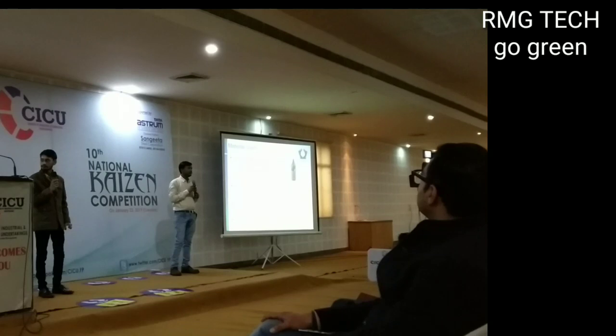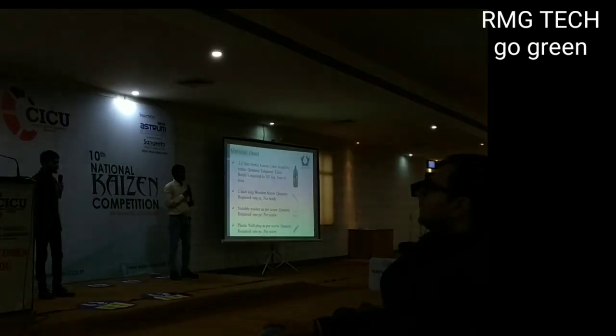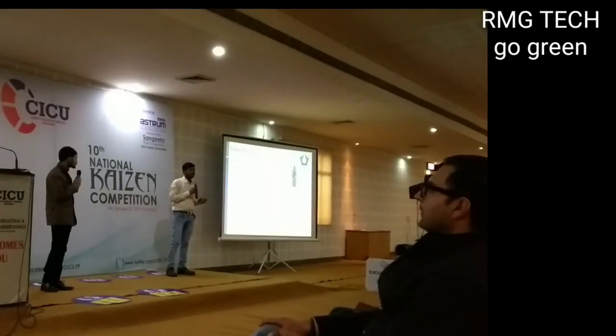But when we studied waste management, we found there is a fiber study involving the 3R principle — reuse, reduce, recycle. So we used plastic bottles, which helps address the broader environment as well.